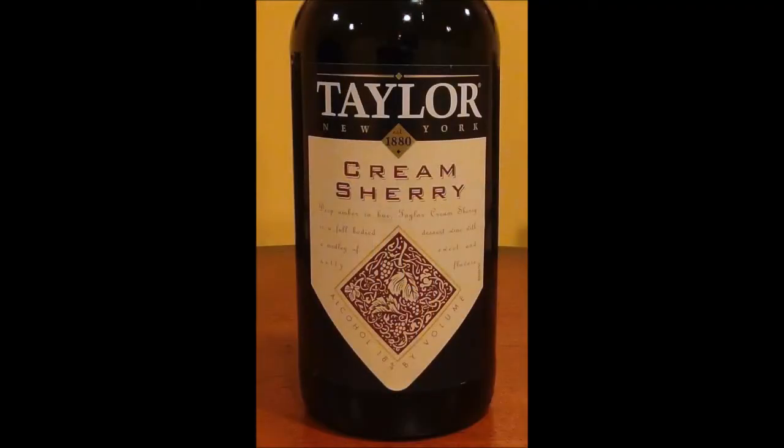That's very true. But we went to the store and we thought we'd review a wine that we have not looked at really at all — at a very familiar label. Taylor. Taylor Wine Company's Cream Sherry.